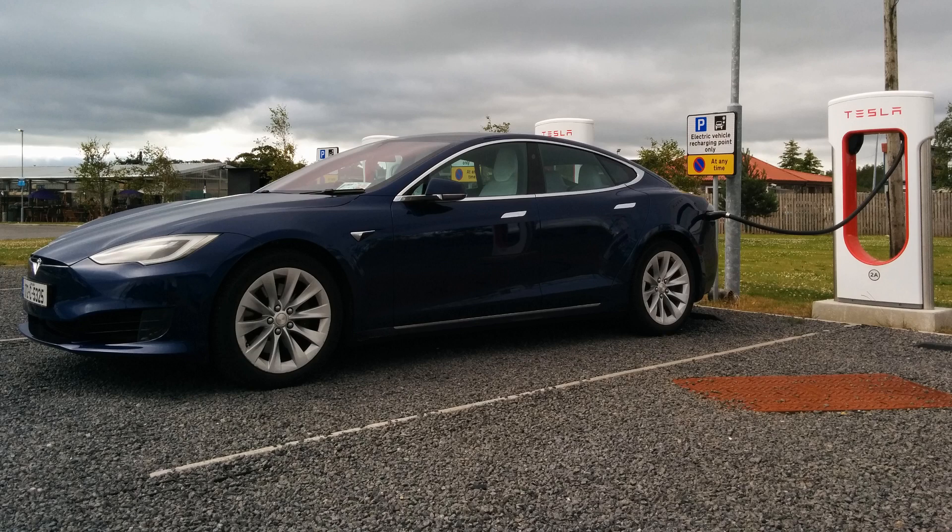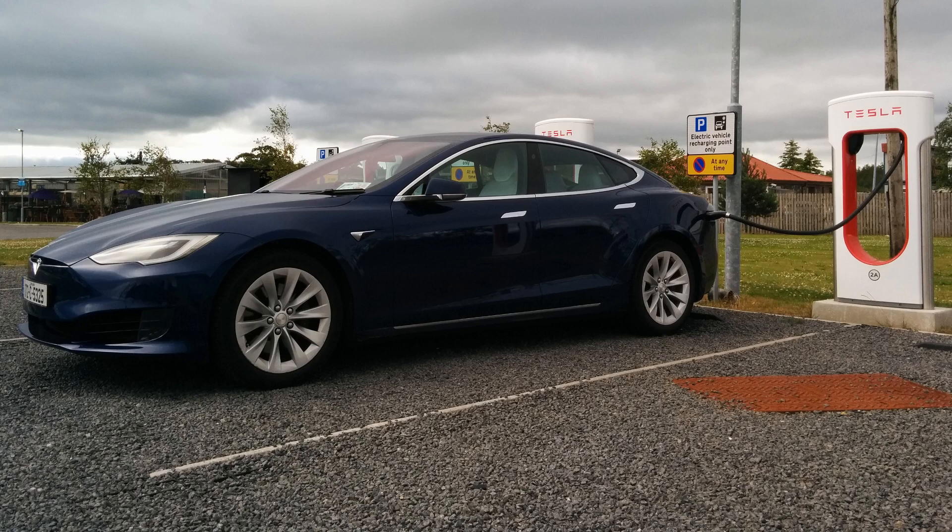Exhibit A is my own Tesla Model S75. I took delivery of this car at the end of September 2017. My mileage is now a little over 39,000 kilometers.